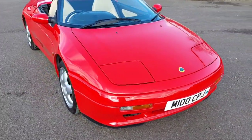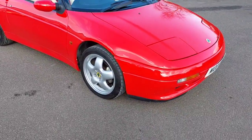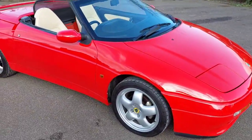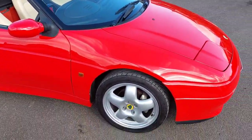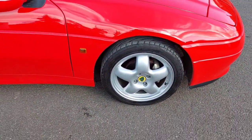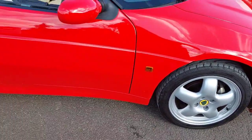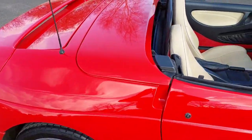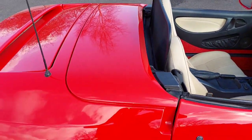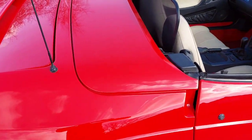Here we have a Lotus Elan S2 M100, finished in red with cream leather and red carpets. The brakes have been refurbished, wheels have been refurbished, and it recently had paintwork to the rear hatch. PPF has been added to protect it from when the hood goes up and down.